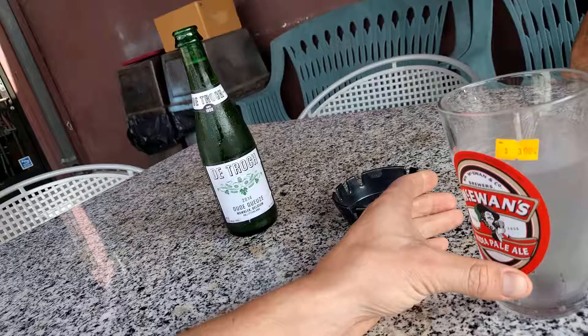And being the purist I am — a Gueuze is a mix of a whole bunch of lambics, which are other sours — I went for the unfruited one.